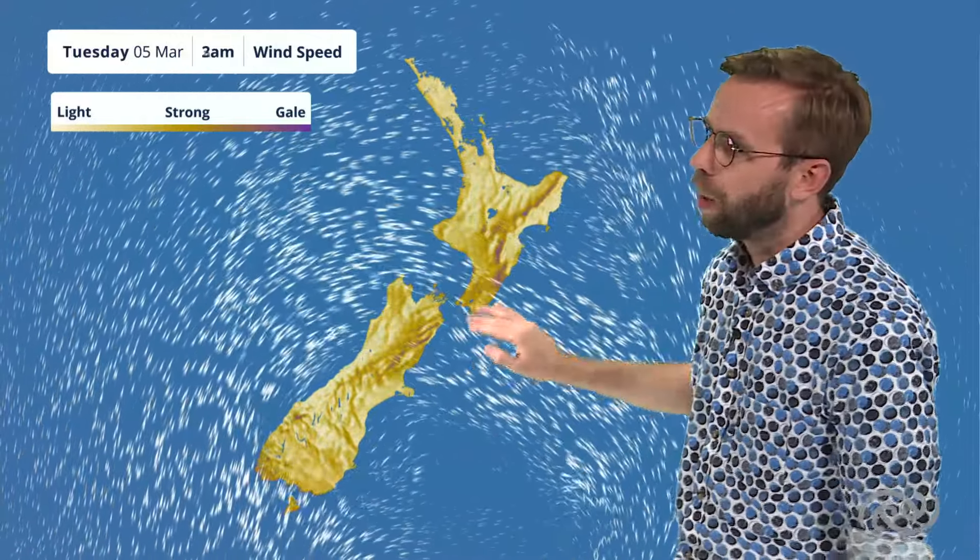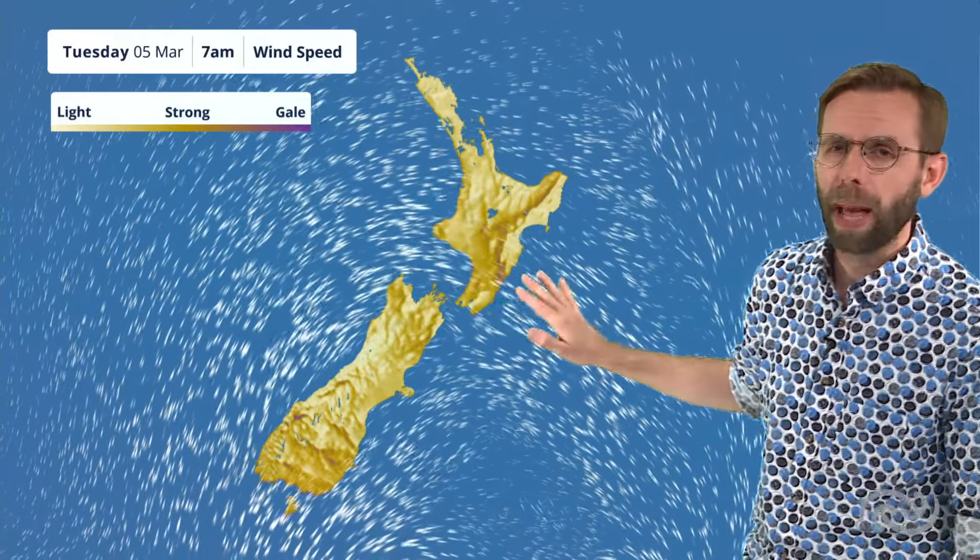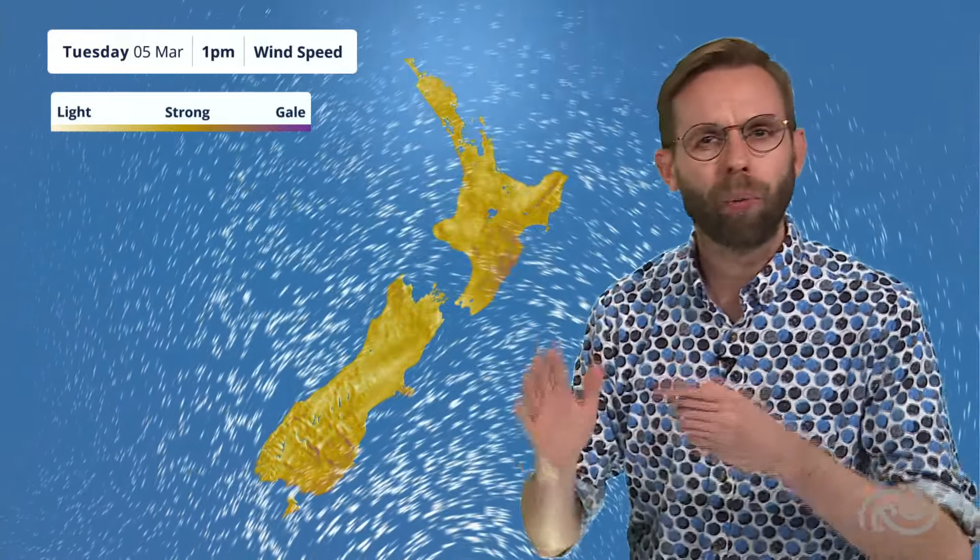Even down towards places like Wellington, Wairarapa, and even towards parts of Hawke's Bay as we head into the early hours of Wednesday morning — so there's still plenty happening there. You can see that strong southerly skirting the coast of Clutha and Southland as we head through the daytime on Tuesday as well.